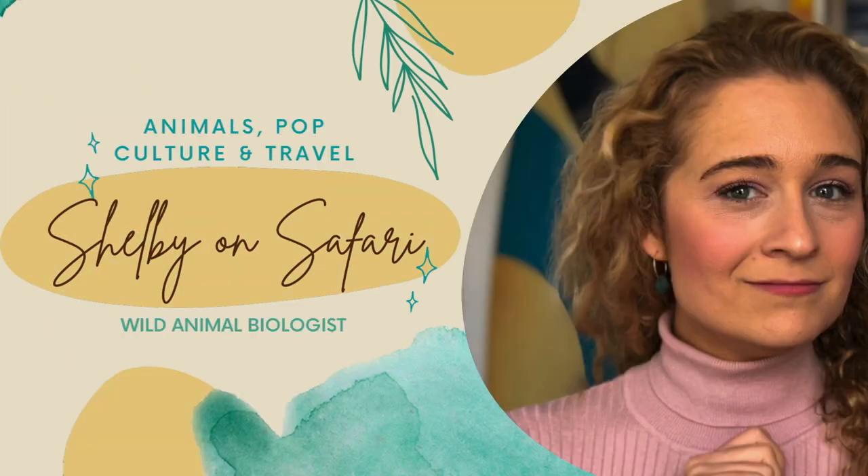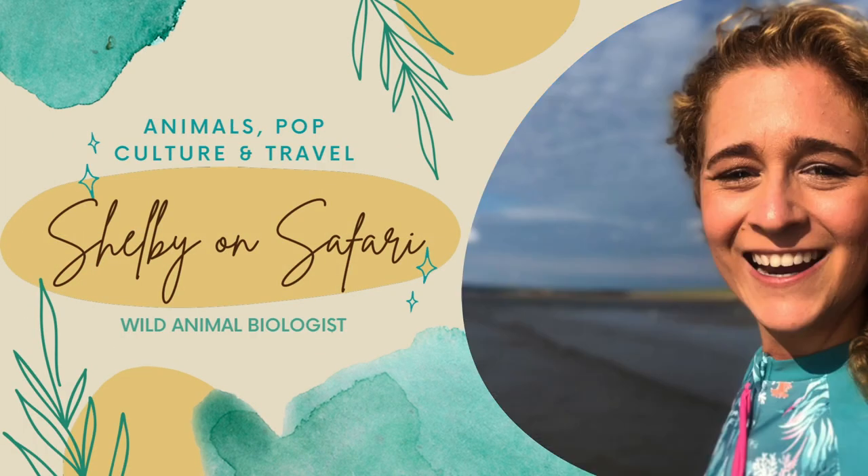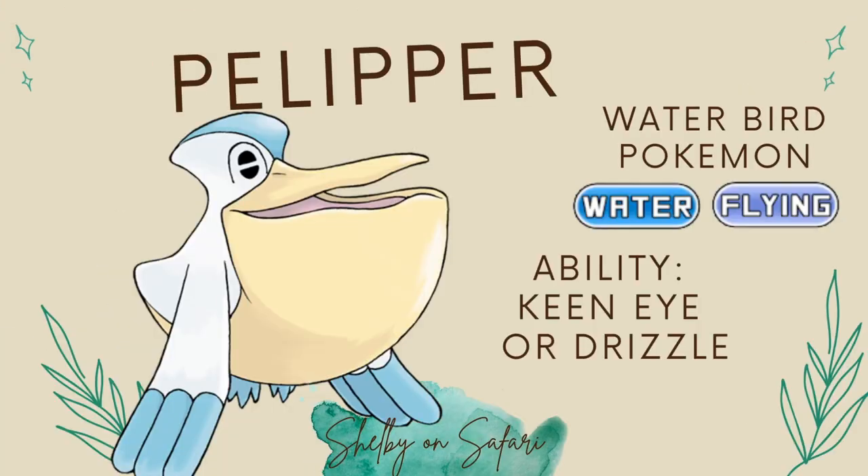Join the safari and let's get started. Pelipper, the water bird Pokemon, first introduced to us in Generation 3 and the evolved form of Wingull — but that oddity is for a completely different video.